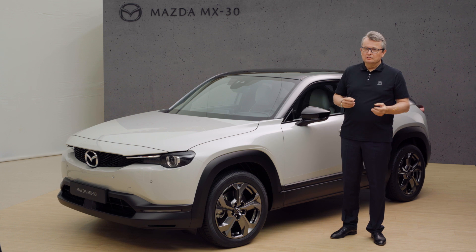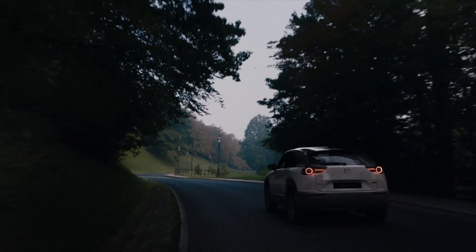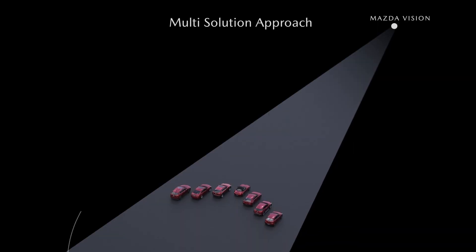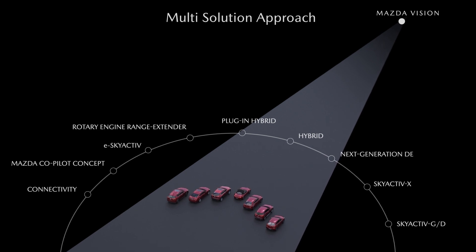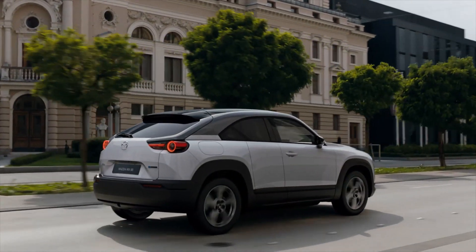In our sustainable ZoomZoom 2030 technology development vision, we have committed ourselves to bring up a beautiful Earth and to enrich people's lives as well as society. In order to meet our CO2 reduction targets, Mazda is using a multi-solution approach that enables us to offer the right power source in the right place, considering its fitness to the market, regional situation, as well as the energy mix available.